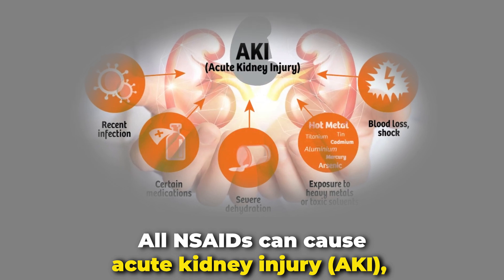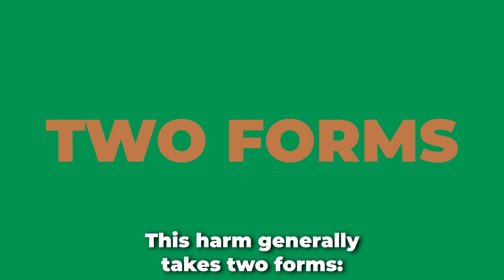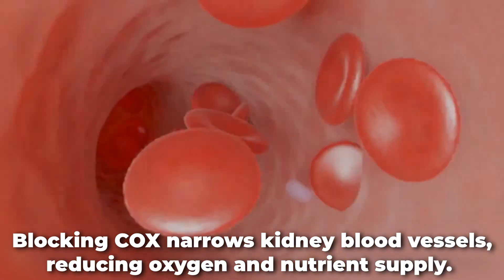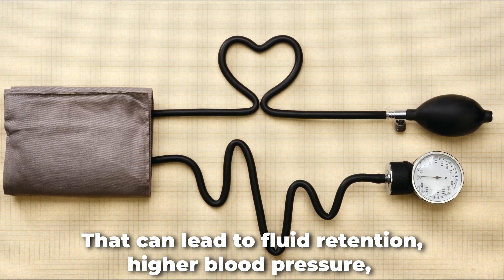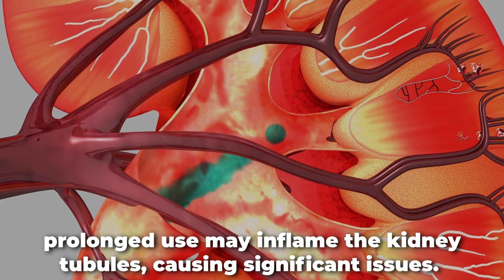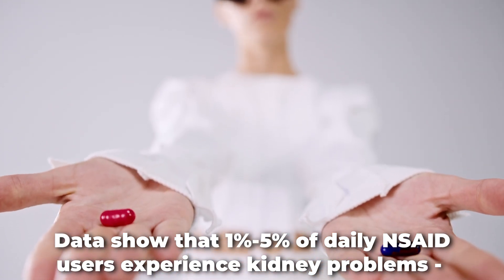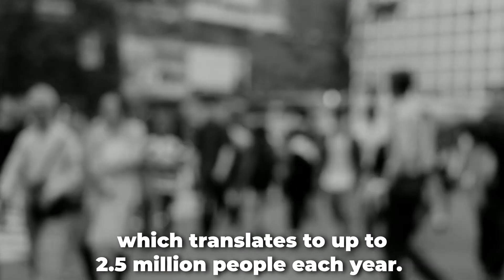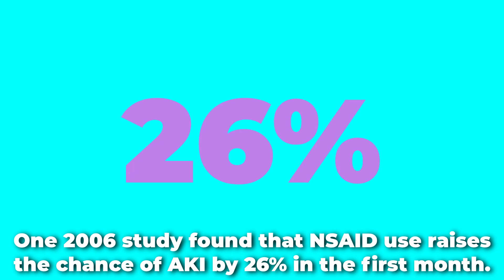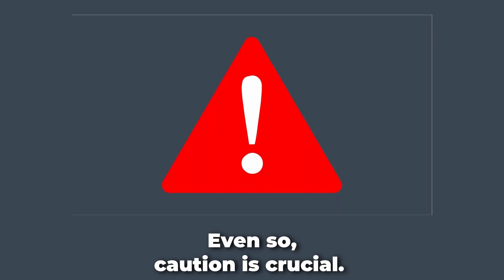All NSAIDs can cause acute kidney injury, especially among older adults or those who take them in higher doses or over long periods. This harm generally takes two forms. First, blood flow changes: blocking COX narrows kidney blood vessels, reducing oxygen and nutrient supply, which can lead to fluid retention, higher blood pressure, and possibly acute tubular necrosis. Second, inflammation: although NSAIDs are anti-inflammatory, prolonged use may inflame the kidney tubules, causing significant issues. Data show that 1% to 5% of daily NSAID users experience kidney problems, translating to up to 2.5 million people each year. One 2006 study found that NSAID use raises the chance of acute kidney injury by 26% in the first month, though many patients regain kidney function once they stop NSAIDs.